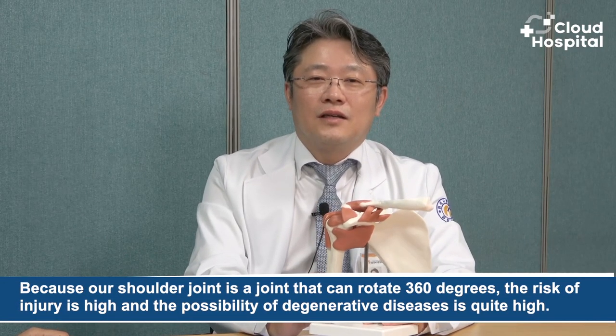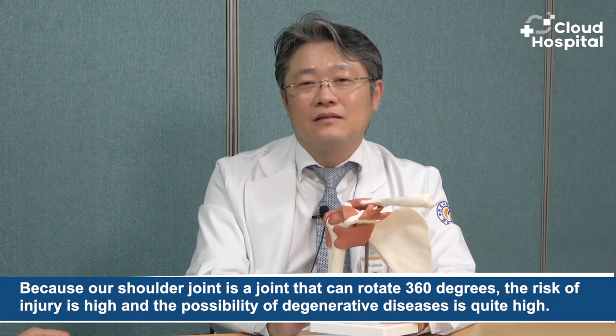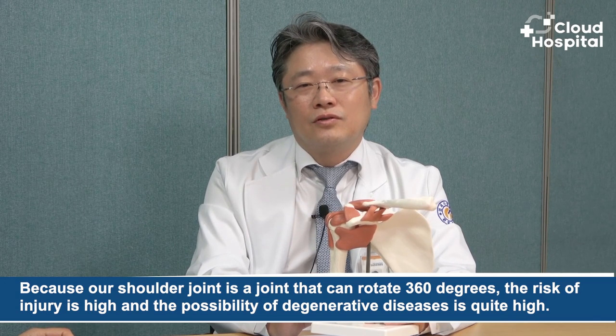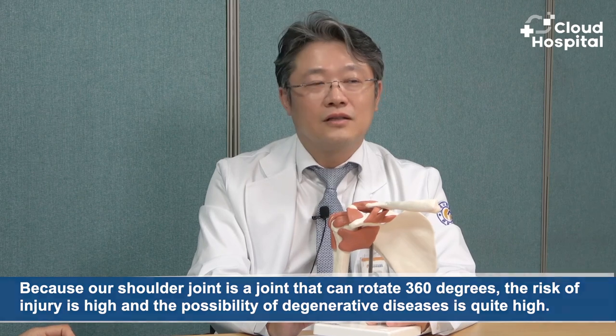Because our shoulder joint is a joint that can rotate 360 degrees, the risk of injury is high, and the possibility of degenerative diseases is quite high. The difference from the knee is that the knee can also have many diseases, but the knee is a load-bearing joint. However, the shoulder has no load to support, but rather just rests, so it is a joint with a lot of movement.